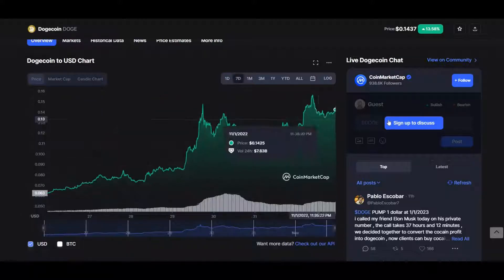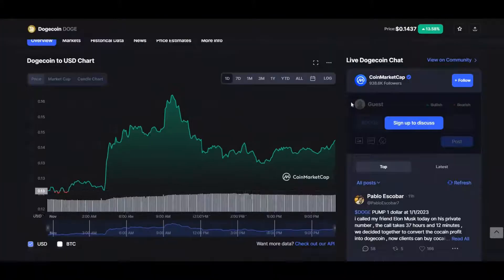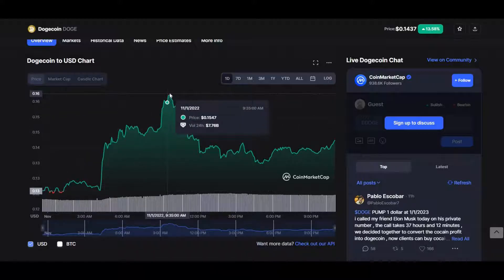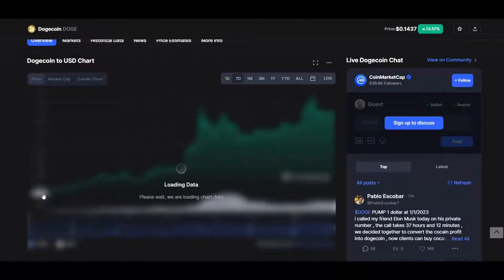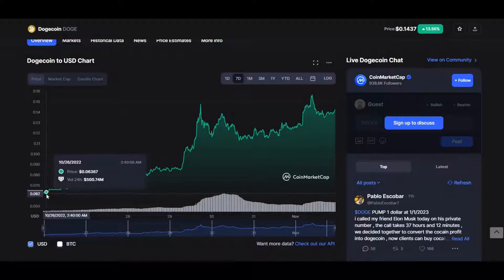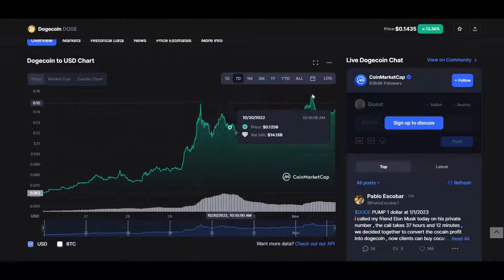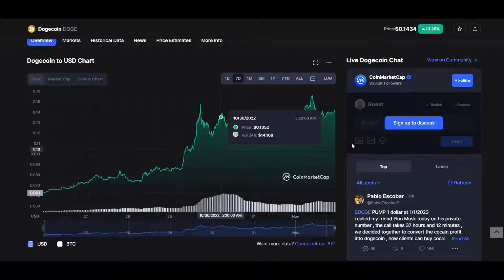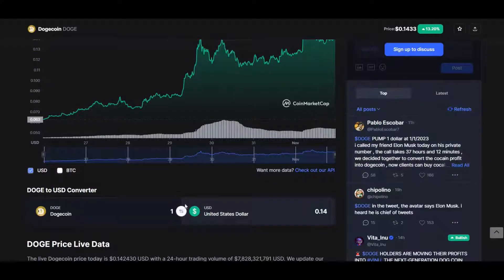Now let's look at the day chart and weekly chart before going into my technical analysis showing where to buy and sell. On the day chart, the coin started at $0.126, went to an all-time 24-hour high of $0.1571, and is currently around $0.1424. On the weekly chart, the coin started as low as $0.06367, went to a high of $0.1565, and is now around the $0.14 mark. Overall within the week, the coin has entered a bull market, roughly doubling in price.